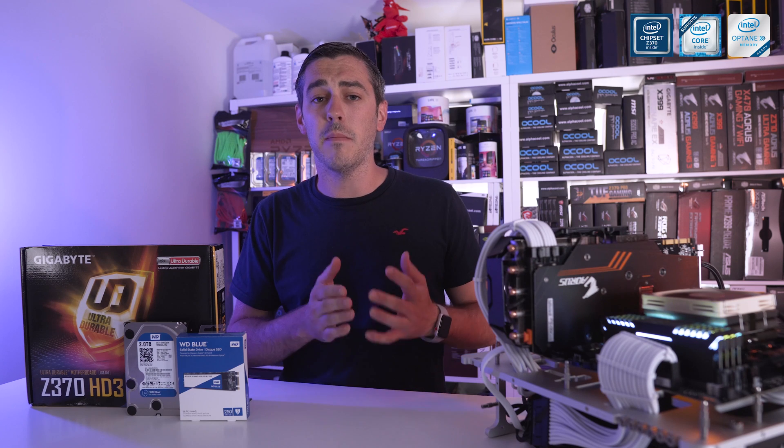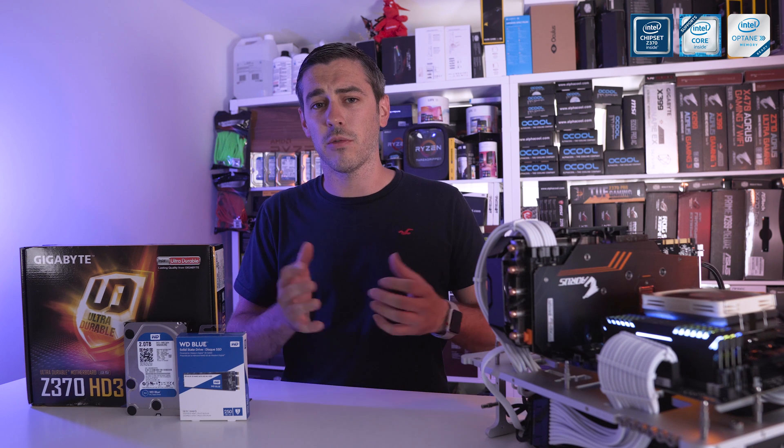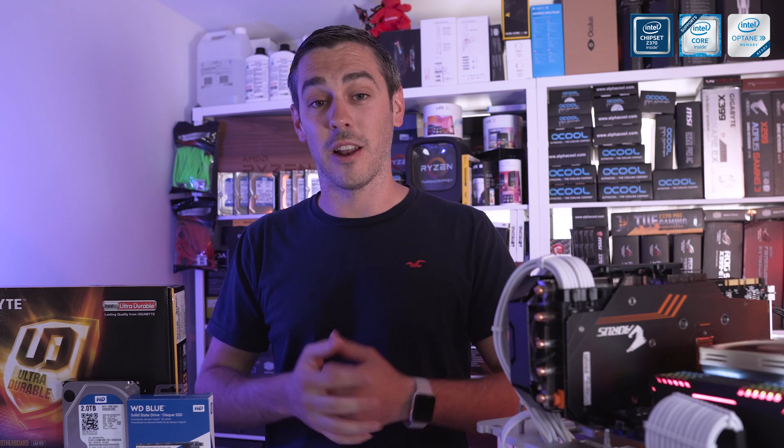The next test was PC Mark 10 Express, which gives a whole variety of storage-based tests. Starting with the WD Blue 2TB hard drive we clocked in a score of 4409 points. Comparing against the WD Blue 250GB SATA SSD we managed a score of 5206 — a nice boost above the hard drive numbers. The main number we care about is when the hard drive is paired with Optane, and with that we managed a score of 5294, which actually beat the standalone SSD.